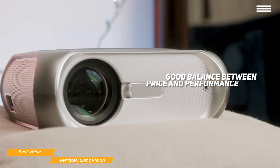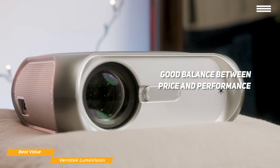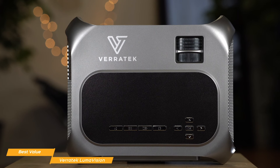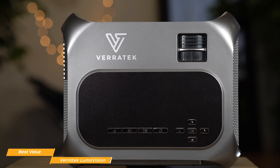Veritek's Lumavision projector is a good balance between price and performance, and should be at the top of your list if you're looking for a versatile, easy-to-use portable projector that gives you the features you want, such as high brightness, HD resolution, and screen mirroring. If getting a high-quality product at an affordable price is what you're looking for, the Veritek Lumavision is a smart choice that's easy on your wallet.